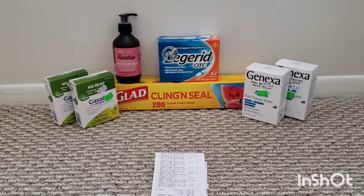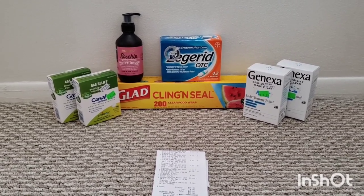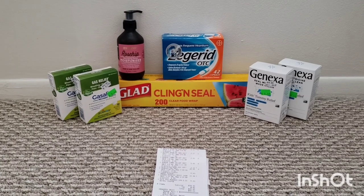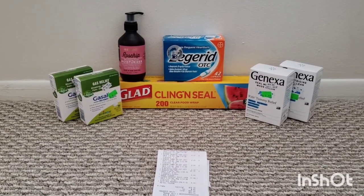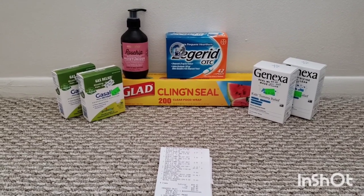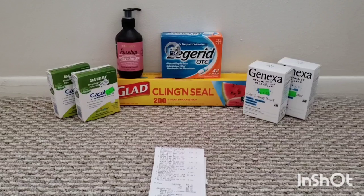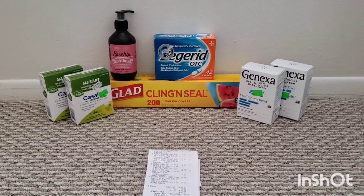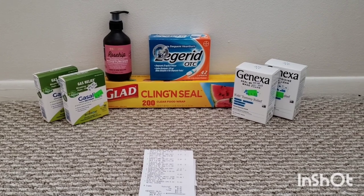All right, so here's transaction number one. I took a gamble on the Gasilia — they were on clearance at my store for $2.37, but I did not get the $8 back in bonus cash. So do not get the ones that are on clearance; they're not working with the monthly promotion for the Genexa and Hydrolate products. I did get the $8 back in bonus cash for the Children's Tummy Relief, though — those were on clearance for $2.99 at my store.